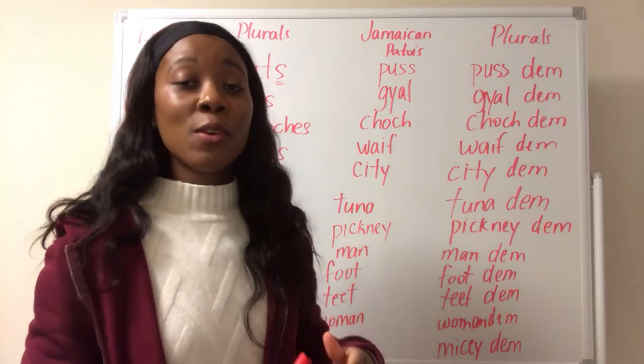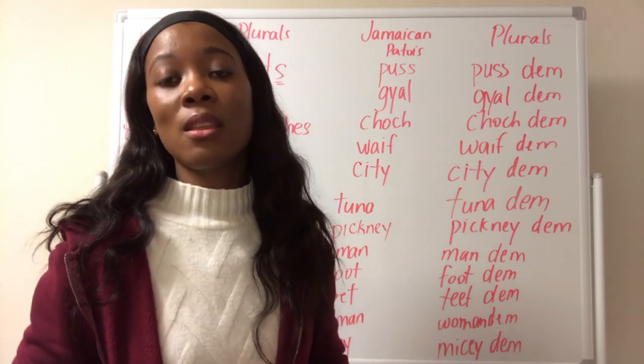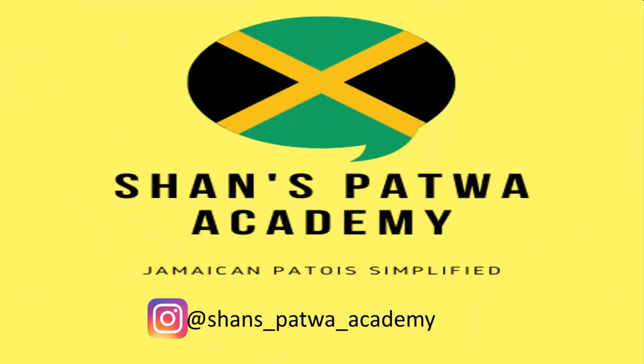That's it for today's video. If you have any Jamaican Patois grammar questions that you would like answered, please leave those in the comment section below. If you're still here, please like the video. Thank you so much for watching. Please like, share, and subscribe, and hit that notification bell so you'll be notified every time I upload a video. Also, please follow me on Instagram for daily Jamaican Patois vocabulary. Class dismissed! Take care of yourself. See you!